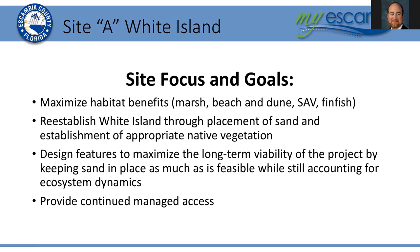Some design features focus on maximizing the long-term viability of the project. By keeping that sand in place, not only the vegetation but also the emergent and submerged breakwaters and other features will be used to make sure that habitats and newly placed areas of sand stay there throughout the project life. For White Island specifically, one of the goals is to continue to provide managed access to that site and to a certain degree provide recreational opportunities in and around the emergent marsh complex areas.